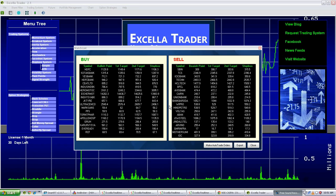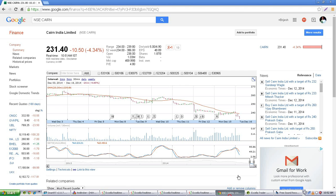Our hit call for today is Kain. Today our software spotted Kain as a sell call and gave a bearish target point of 40.7. Your data shows that Kain was opened at 238, and right now the value of Kain is 231.6, down 4.24 percent.